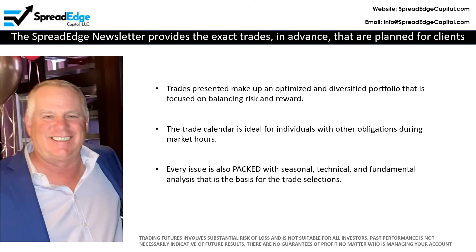The Spread Edge newsletter provides the exact trades in advance that are planned for client and personal accounts. The trades presented make up an optimized and diversified portfolio with a focus on balancing risk and reward. In addition, the newsletter is packed with seasonal, technical, and fundamental analysis that is the basis for all the trades planned.